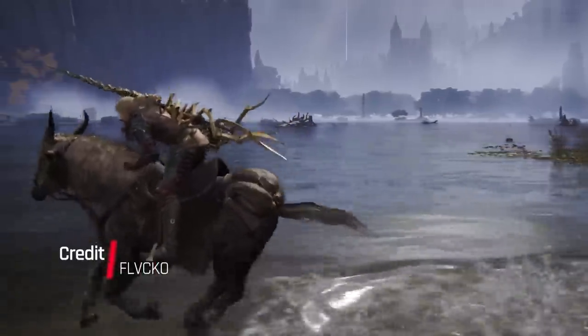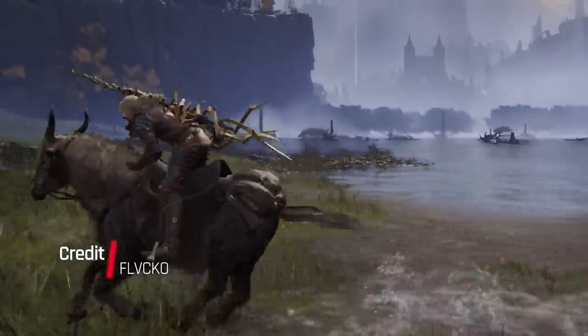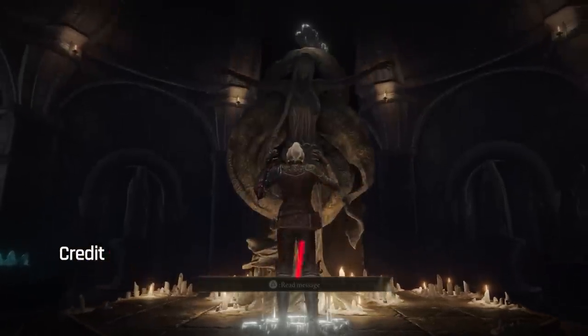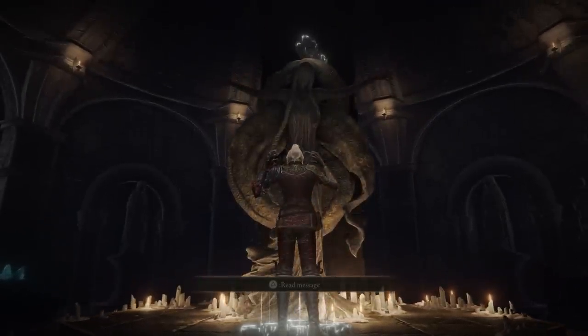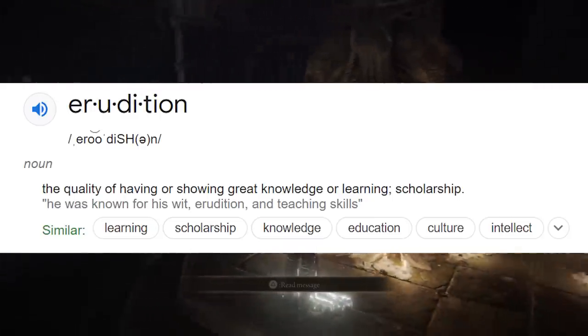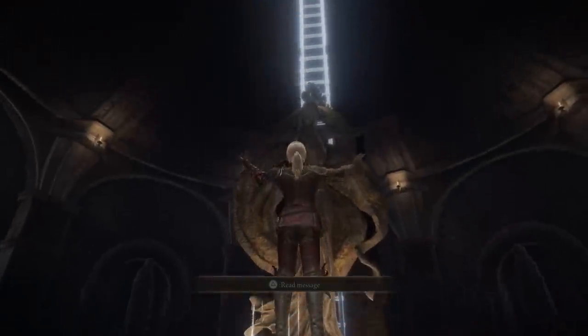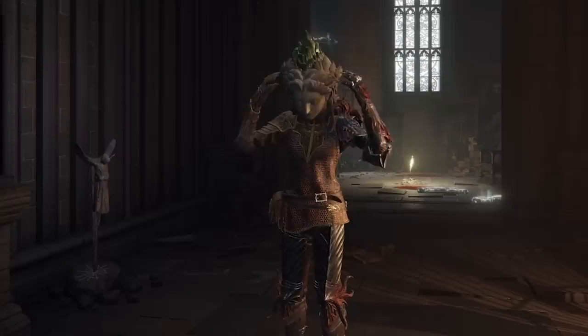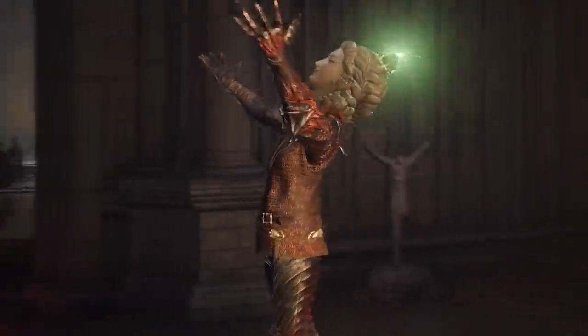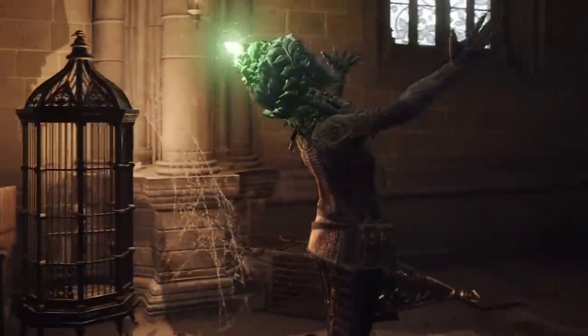This first secret involves sound effects that you probably never got the opportunity to hear. The first actually involves a gesture — the erudition gesture, which is definitely the most strange one we can get. By definition it means the quality of having or showing great knowledge or learning, which is why it can reveal hidden paths and establish a connection to the stars through glintstone, causing the glintstone to glow. But have you ever paid attention to the sound that plays when you perform this gesture?